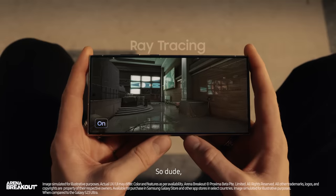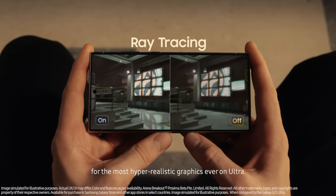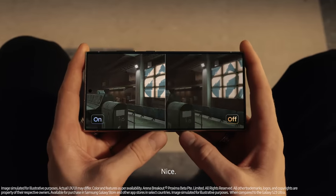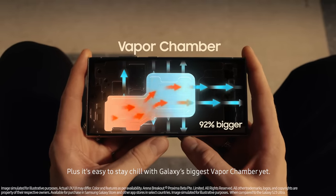Check this out. This processor gives you the best ray tracing for the most hyper-realistic graphics ever on Ultra. Plus, it's easy to stay chill with Galaxy's biggest vapor chamber yet. Alright, playtime's over.